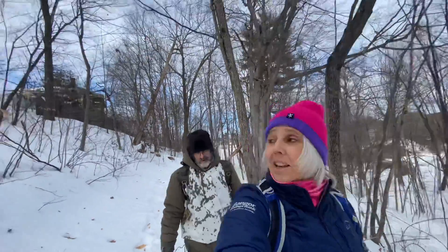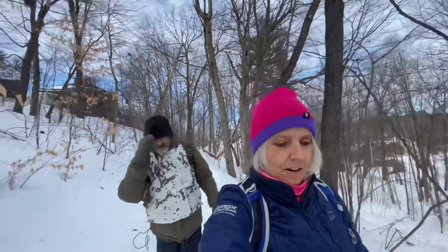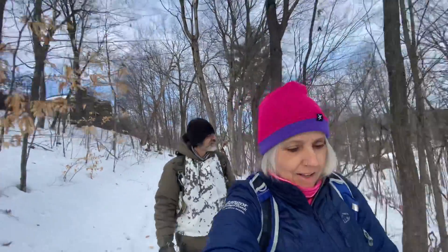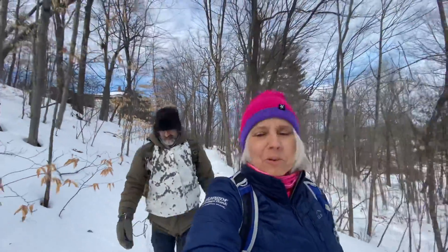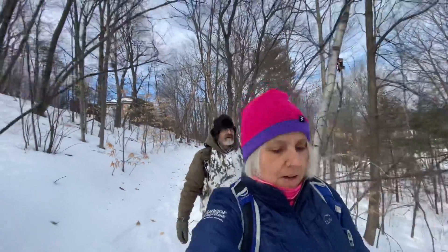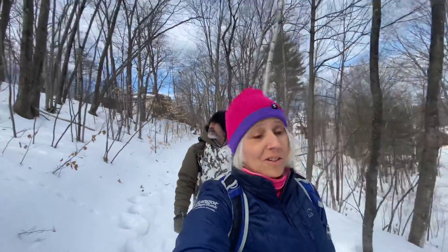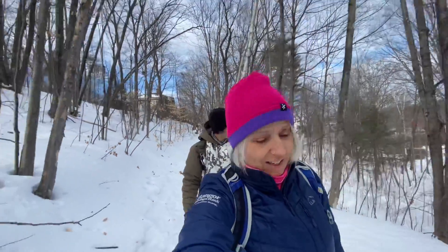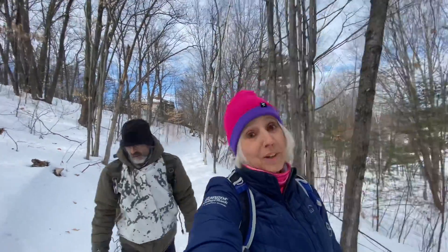Hey everyone, it's Silva and Matt and we are in South Paris, Maine today on the Viking Trail. It's just a 3.2 mile sort of lollipop trail. We wanted to just get out, and I'm excited today not only to be outside but I have a new piece of gear that I'm going to show you — I'm really excited about it.